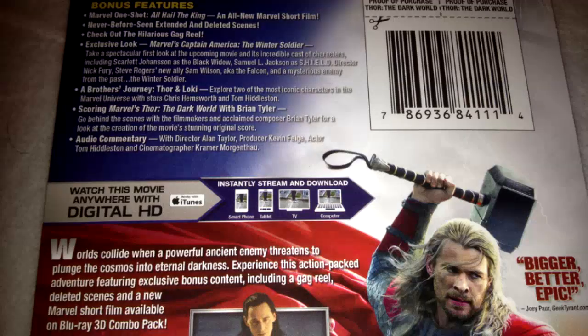Special feature-wise, you get Marvel One-Shot: All Hail the King — the newest Marvel short film — never-before-seen extended and deleted scenes, a hilarious gag reel, an exclusive first look at Captain America: The Winter Soldier, A Brothers Journey Thor and Loki featurette, Scoring Marvel's Thor: The Dark World with Brian Taylor featurette, and an audio commentary with the director, Kevin Feige the producer, Tom Hiddleston, and the cinematographer. It comes with an iTunes digital copy, and this set has a 7.1 DTS HD Master Audio track.